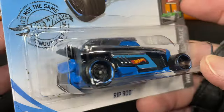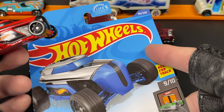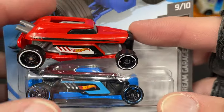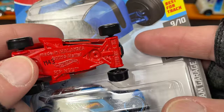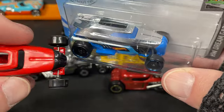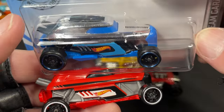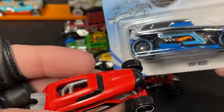I knew I had a blue one and found it still on the card — just never opened it. Cool to see them side by side: a little collection of Rip Rods. The Rip Rod from the Hot Wheels Dream Garage Custom Hot Rods — I like having both colors. The blue really has something special to it; the chrome looks really cool. And the red with black looks good too.